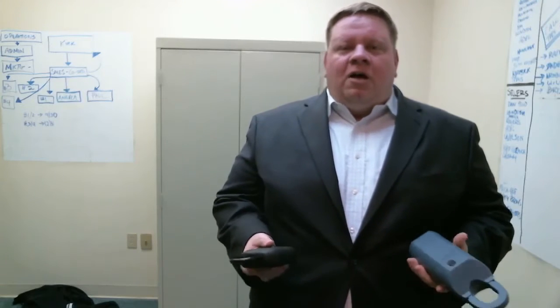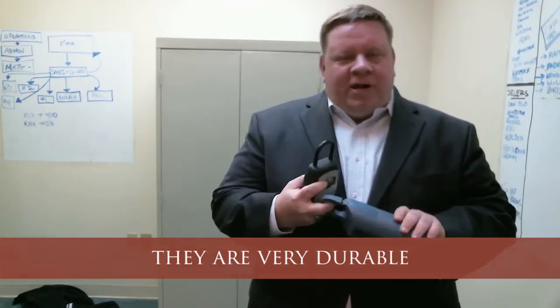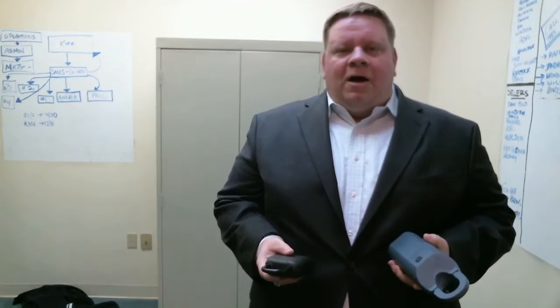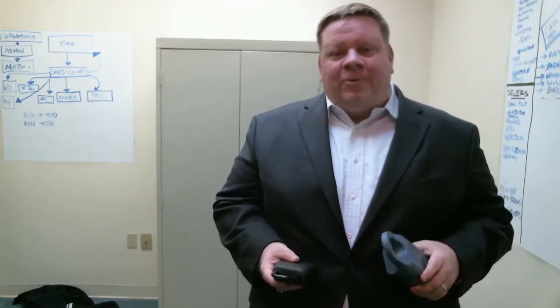The benefits of using the electronic lock box are that they're very durable — you can't break into them. They're really secure, so they keep the key safe. And it's always on your front door, so you know exactly where it is.